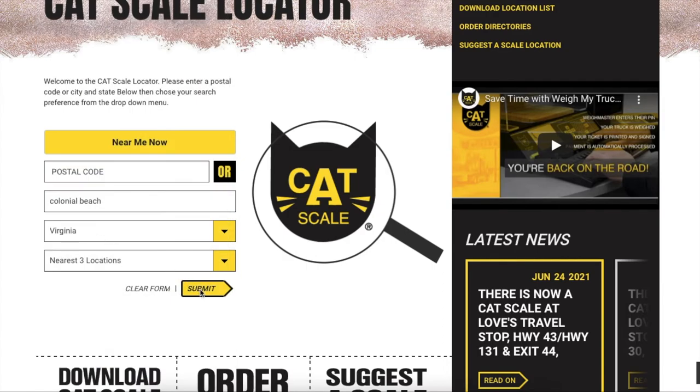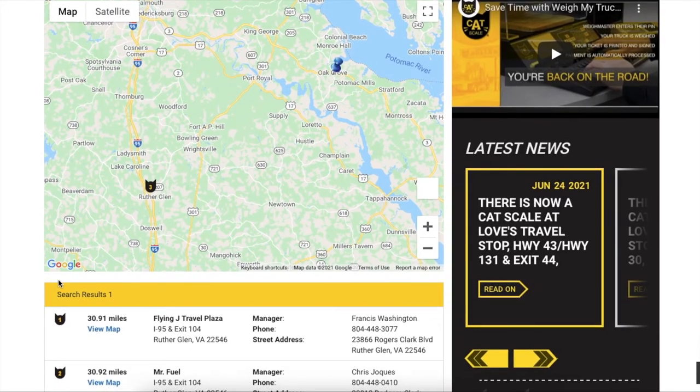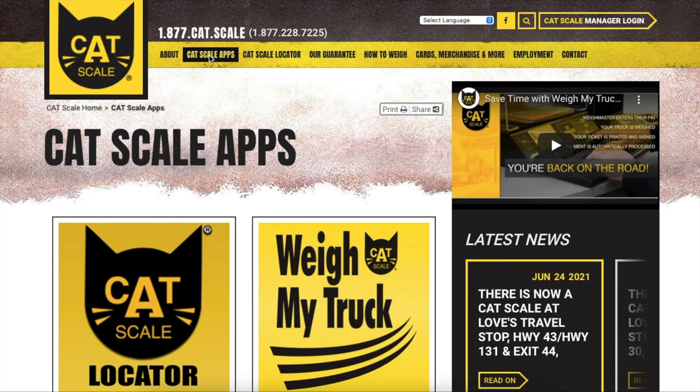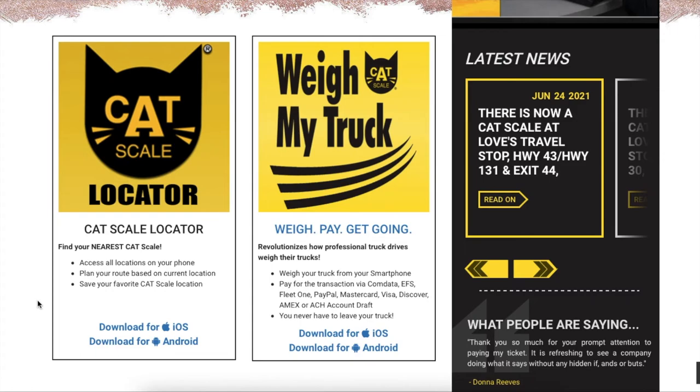Run a search and it shows you which scales are closest to you. For us it's 30 miles away because we live a little bit out there. There's a Flying J that I'm familiar with — it's a convenient location and an easy drive, so that's the one I'm going to use. Once you've located your scale, there's an app that enables you to pull up on the scale, take care of everything, get your results, and not have to deal with any people or wait for anything. It handles payment and it's a really good app. They also have a locator app which is probably just a phone version of what I just showed on the website.